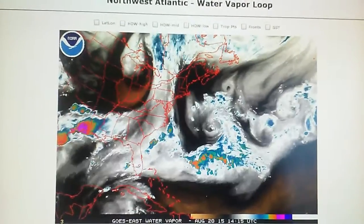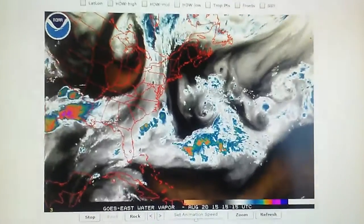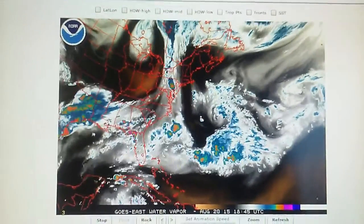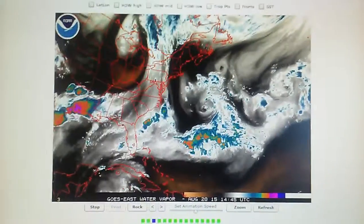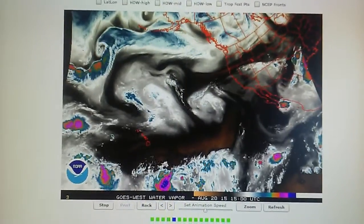There is a large spinning low here that's going to deliver some rain up through the east coast, so keep an eye on that. And there's a large low spinning out here in the Atlantic as well. That's pretty much it.